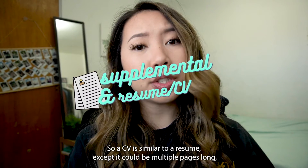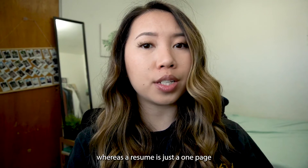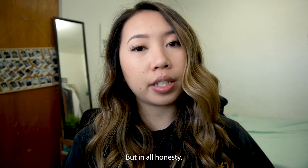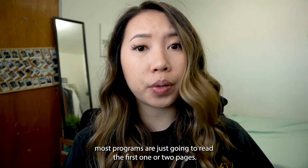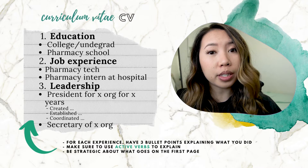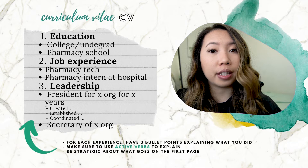A CV is similar to a resume, except it could be multiple pages long, whereas a resume is just a one-page summary of your work experience, your leadership, etc. But in all honesty, most programs are just going to read the first one or two pages. So it's really important — really vital — that you put everything you want to highlight first on that first page.